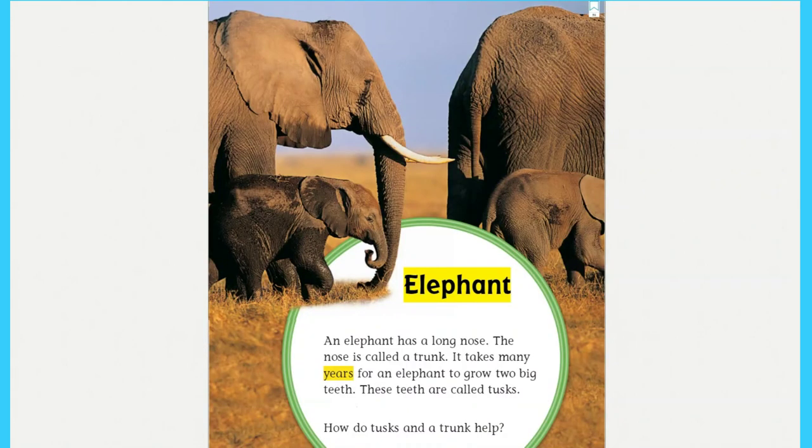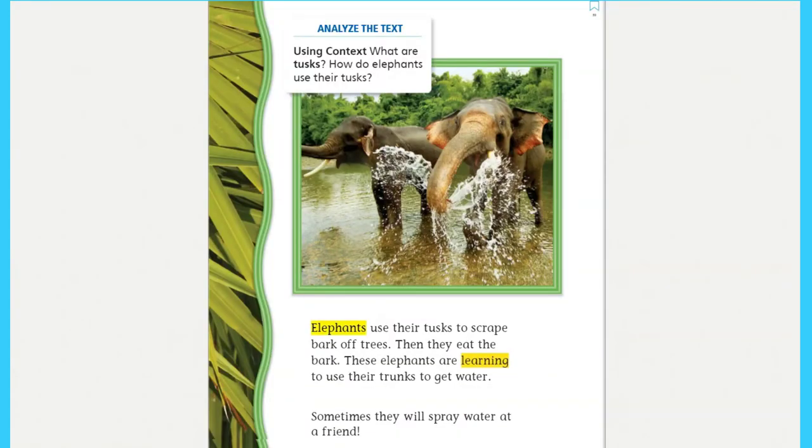Where does this cute young polar bear like to hide? Elephant: an elephant has a long nose. The nose is called a trunk. It takes many years for an elephant to grow two big teeth. These teeth are called tusks. How do tusks and a trunk help? Elephants use their tusks to scrape bark off trees, then they eat the bark.